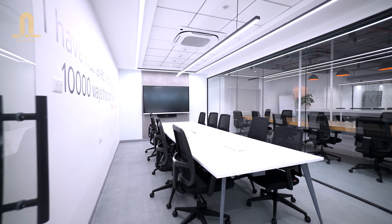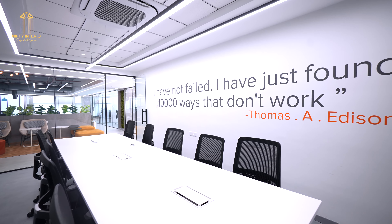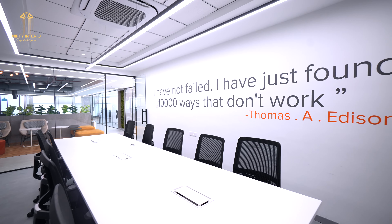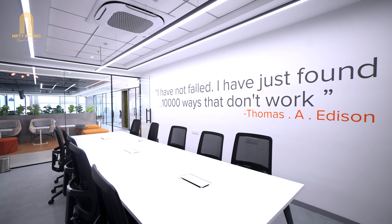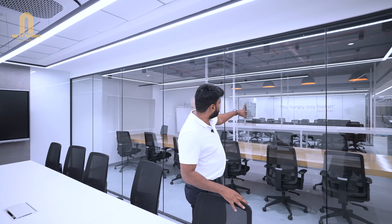Here we have one more meeting room — a 10-seater. We have done some beautiful work on the walls. On every wall we have mentioned some motivational quotes. For example: 'I have not failed, I have just found a thousand ways that don't work' — Thomas Edison. And also: 'Stay hungry, stay foolish' — Steve Jobs.